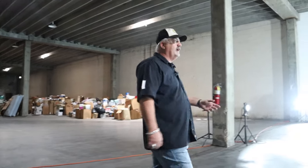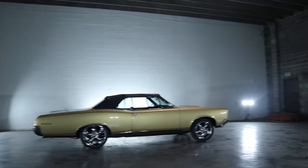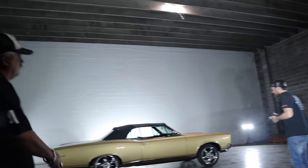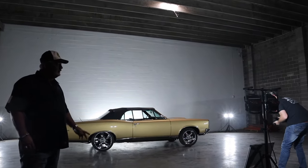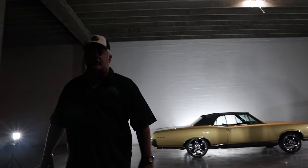Here I've got Roddy back here again — you met him earlier this morning. He's back here taking pictures. All of our photos and everything done for our social media, Roddy takes care of it and he does an outstanding job. We're very proud of him; he has a passion for cars just like we do.